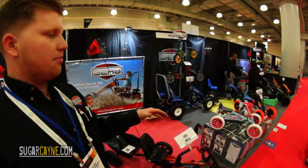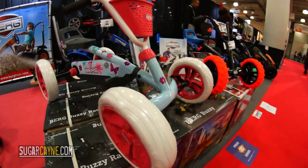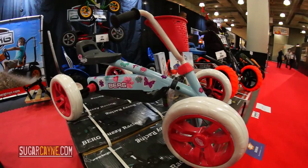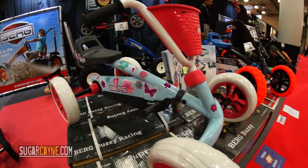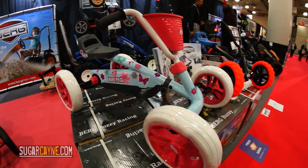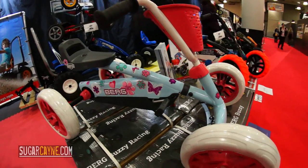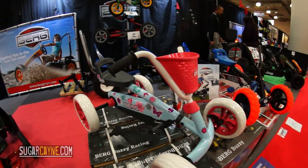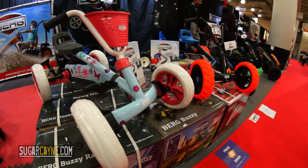We have the Buzzy Bloom and the Buzzy Nitro — these are going to be coming out in October. The Bloom has the basket and all these stickers that your daughter can put on herself. My daughter, I got her a bicycle and she stickered it out, so this is definitely awesome. Same deal, has three seat positions and adjustable steering wheel. It has a two-year warranty out of the box, and then a five-year warranty when you go register it with our website.